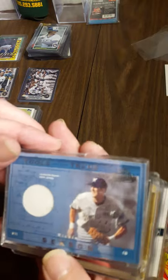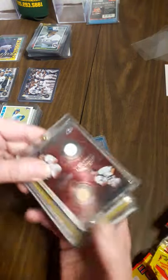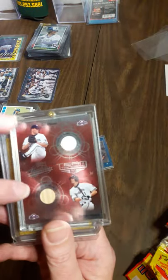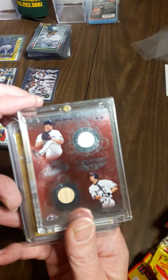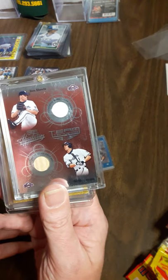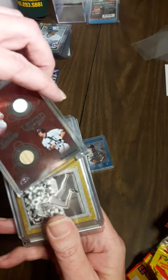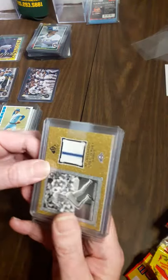We got Richie Sexton game worn jersey, Ben Sheets game worn jersey, and Richie Sexton bat. I believe Sexton was the one that actually dented the foul pole in the brand new Miller Park. And that was a shot - that was huge.